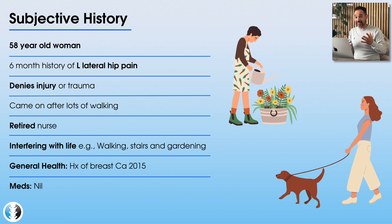She is retired now and previously worked as a nurse. The activities of daily living affected by her hip pain include walking, going up the stairs in particular, and gardening — particularly when spending long periods of time on her feet in the garden. Those are her main aggravating factors, and unfortunately she's finding that she's struggling to find any easing factors.